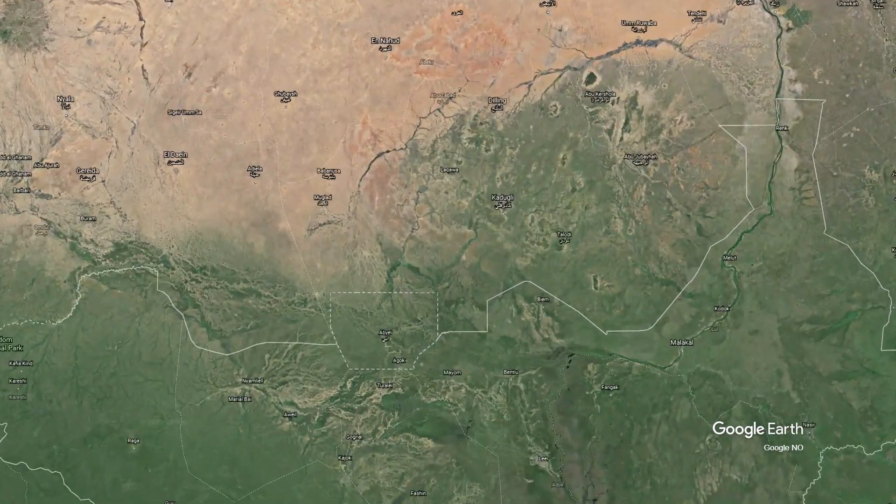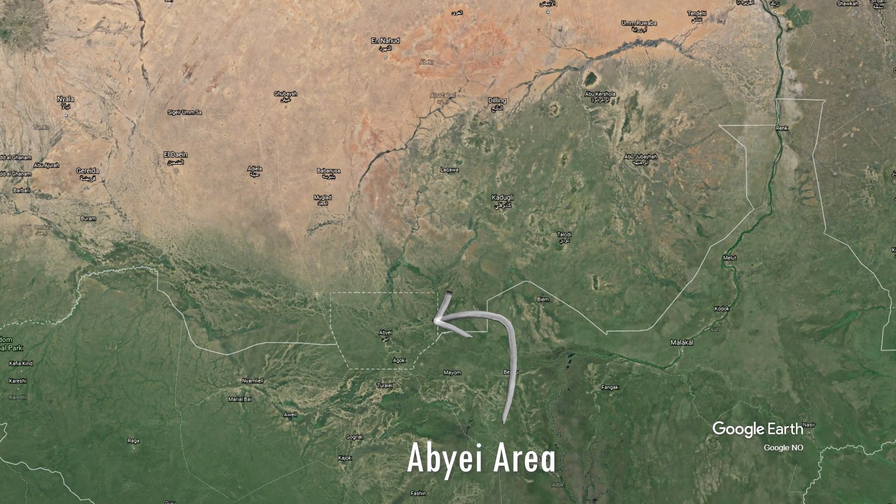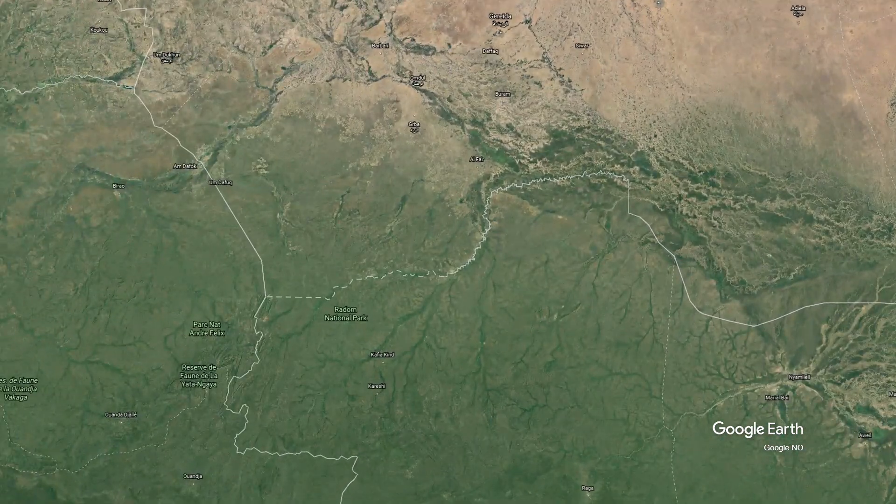Sudan has another border abnormality — it is over the Abyei area. The area has a special administrative status and Sudan and South Sudan agreed to share this area. Sudan and South Sudan also have another border dispute over the Radam National Park.